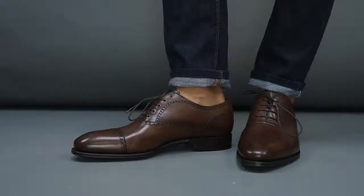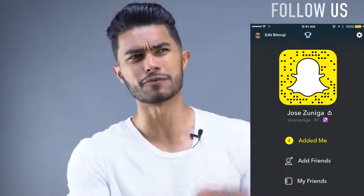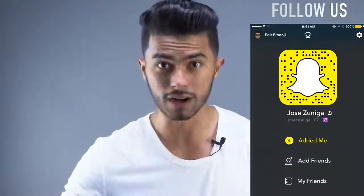The fifth way men are dressing wrong is thinking that leather shoes are only dressy shoes. I see that all the time, but it's a serious way to limit your style. Leather shoes can be worn with jeans, even with shorts if you're wearing leather loafers. But many guys see leather shoes and think they're only for a boardroom meeting — and that's wrong.